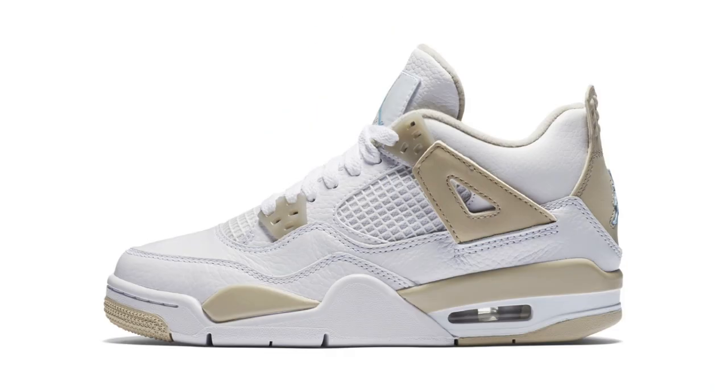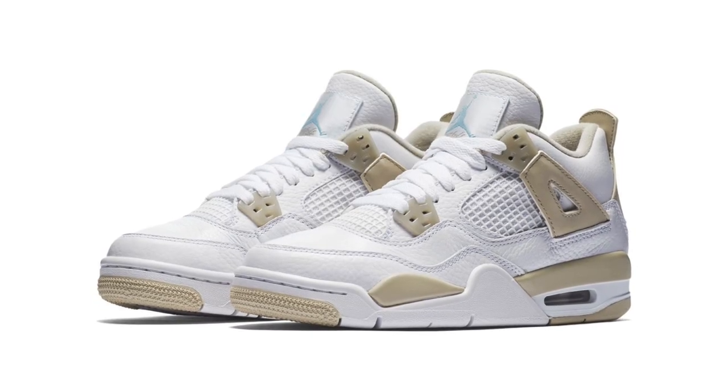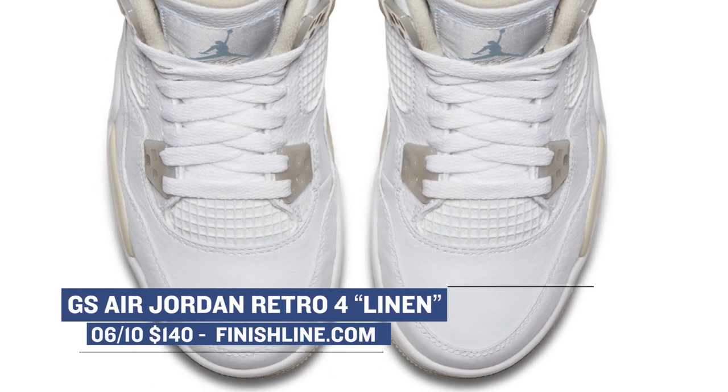Continuing with Saturday releases, Jordan Brand is showing some love for those with smaller feet with a new look at the Air Jordan 4. The official name of this model is the Air Jordan 4 Linen, and it rocks a mostly white upper, but Jordan Brand has actually updated it a bit with a little color they're calling Light Sand. The result looks pretty good, and I think I would probably rock this pair if it came in my size. Those will cost you $140 or less, depending on the size you pick up over at Finish Line.